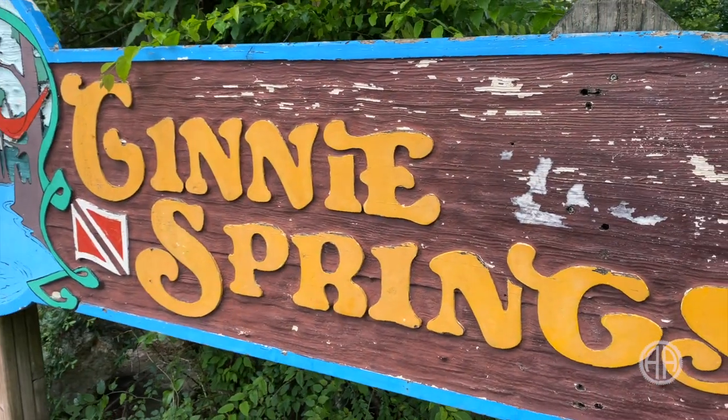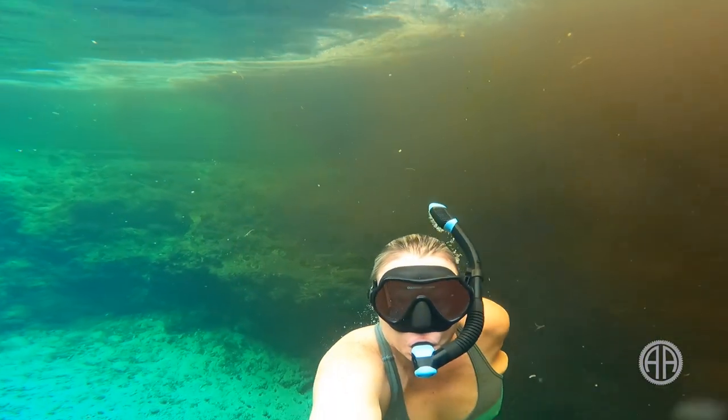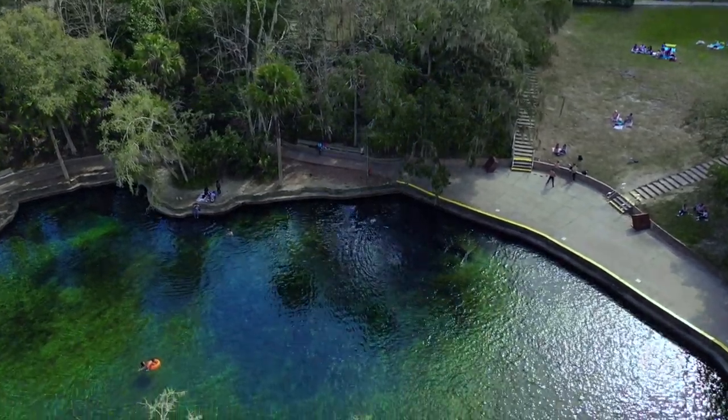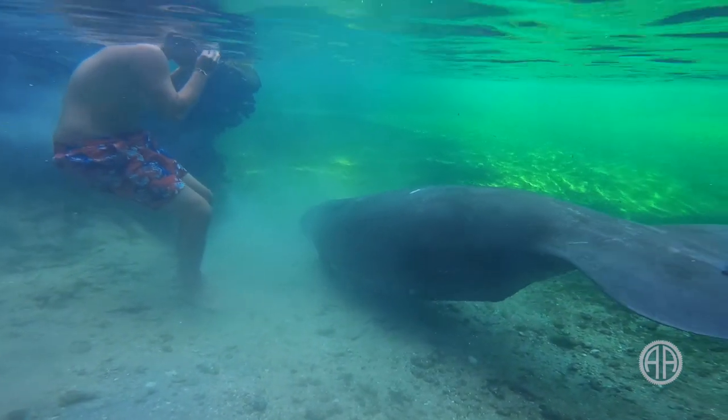Hey guys, what's up? It's Pascal and Mo, Art of Adventure. Welcome back to our channel. We are at Jenny Springs, and there's a reason. We want to look at our top five favorite springs to snorkel and show you why. We'll cover water clarity, swim area size, cool things to see underwater, and you can count on us for some prices and pro tips. Let's go!